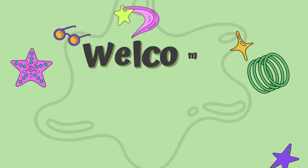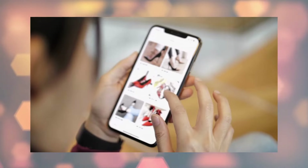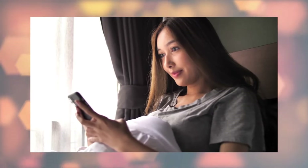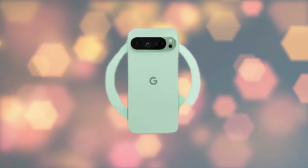Hey fans, welcome back to NBC Tech News. The anticipation surrounding the upcoming Google Pixel 9 and Pixel 9 Pro is already growing, fueled by leaks and renders hinting at a plethora of exciting features. Here's a summary of what we currently know.